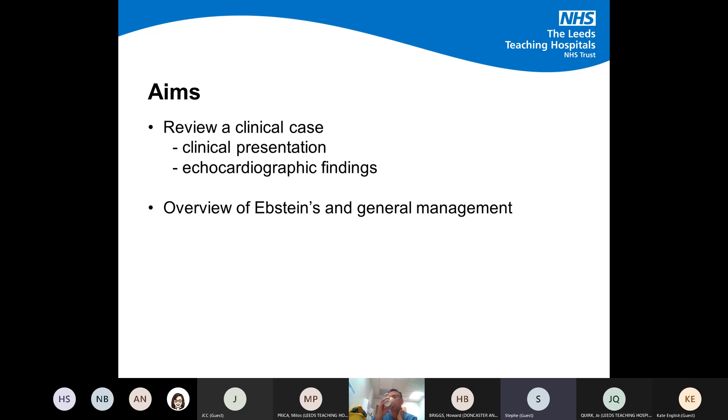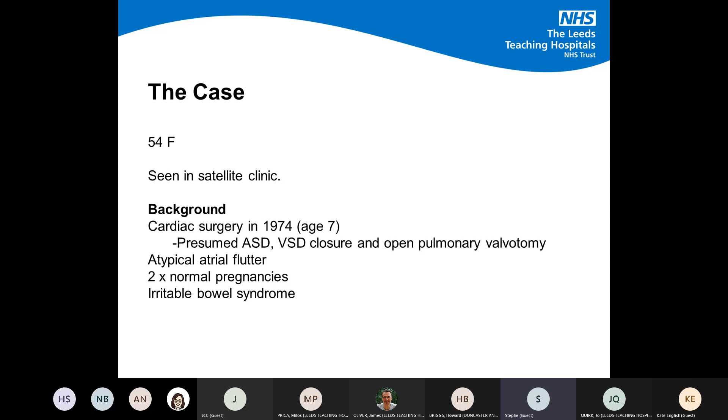Interestingly, this case came up on a week when I saw maybe three or four Epstein's — they all come in threes. The patient in question is a 54-year-old female seen in one of our satellite clinics, presenting for the first time in a long time, presumed to have been lost to follow-up. Her background included cardiac surgery in 1974 for a presumed ASD and VSD closure with an open pulmonary valvotomy, a history of atypical atrial flutter, two normal uneventful pregnancies, and a history of IBS.